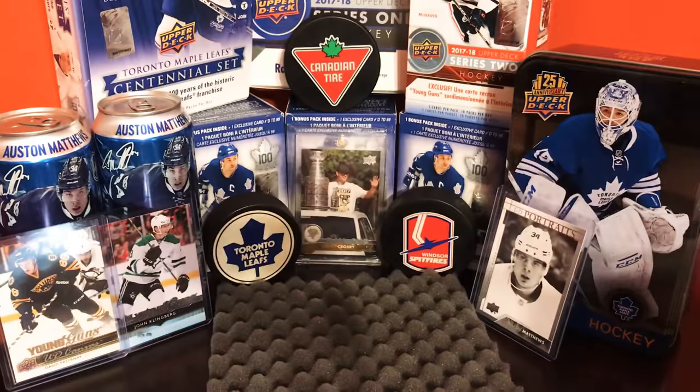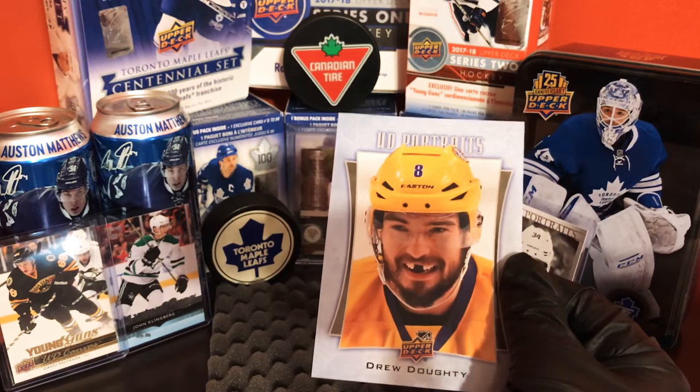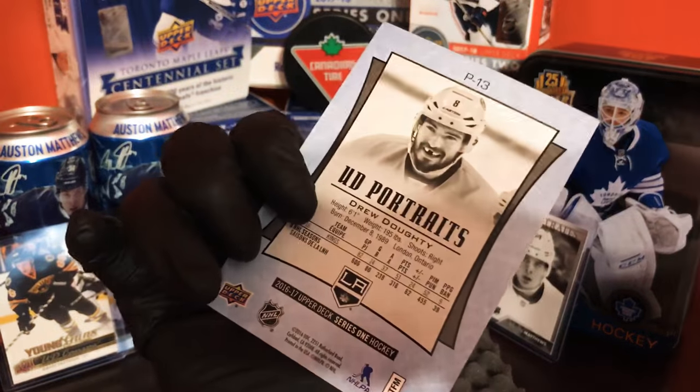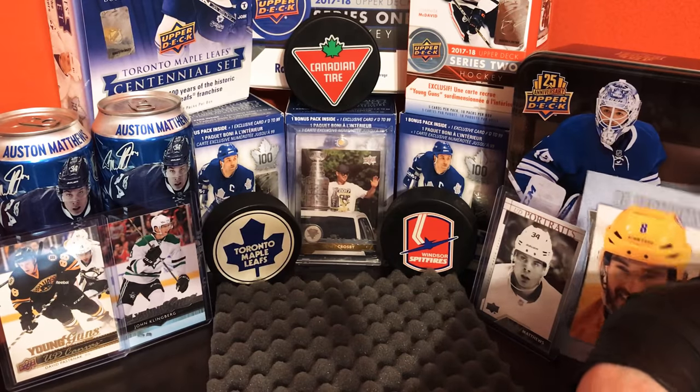Right off the bat we got Drew Doughty's beauty portraits — awesome card, look at that, nice card there.